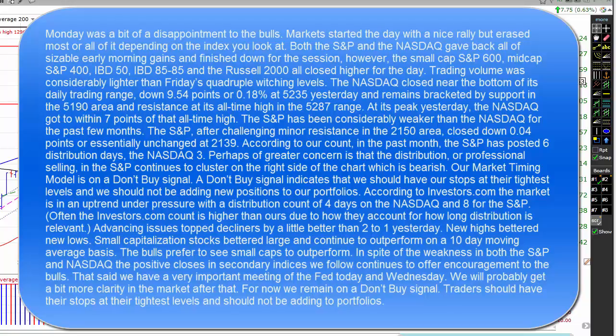The S&P has been considerably weaker than the NASDAQ for the past few weeks. After challenging minor resistance in the 21.50 area, the S&P closed down 4 one-hundredths of a point, essentially unchanged at 21.39. According to our count, in the past month the S&P has posted six distribution days, the NASDAQ three. A greater concern is that distribution, or professional selling, in the S&P continues to cluster on the right side of the chart, which is bearish.